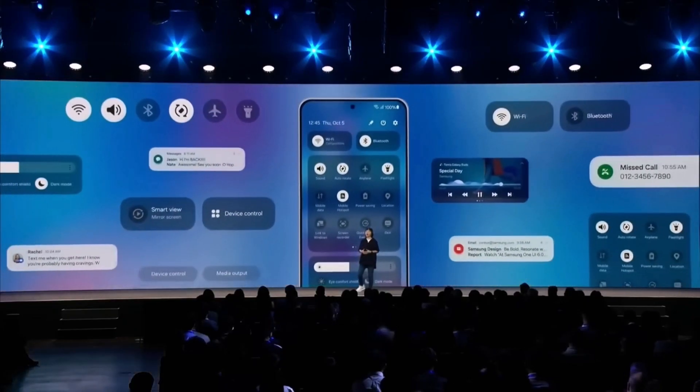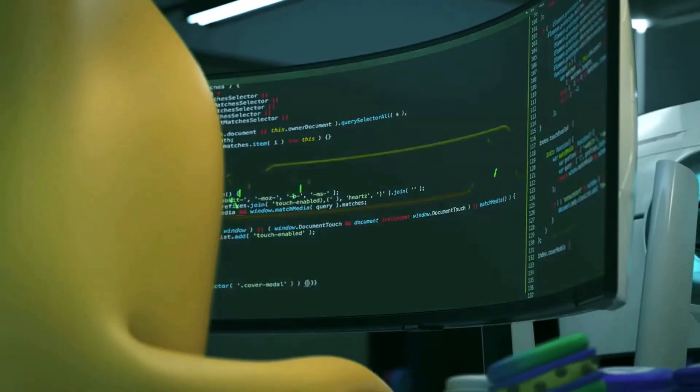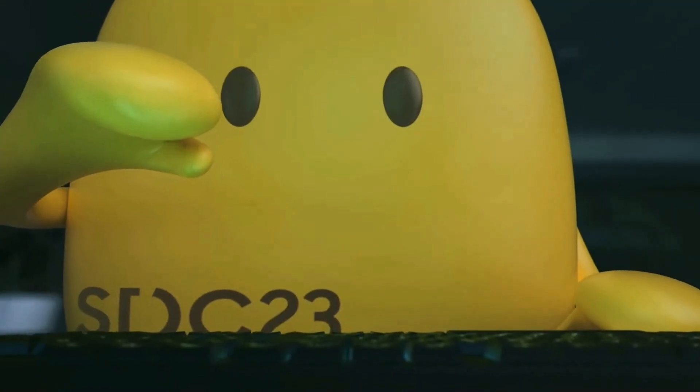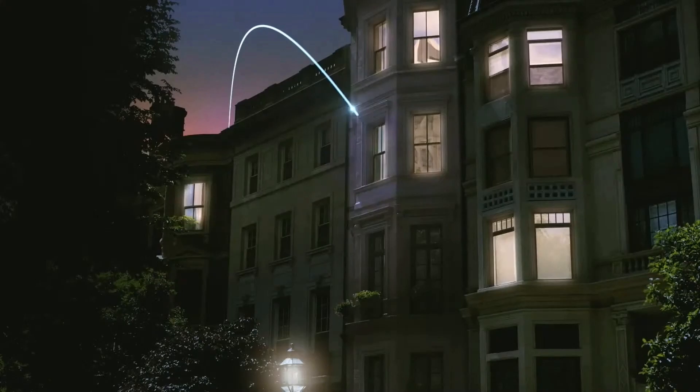The newest version of Android usually comes out with Google's Pixel phones in October. However, the next Google event where the Pixel 9 series will be introduced is happening in August. We expect these new Pixels to come with Android 15, so it might officially debut then.